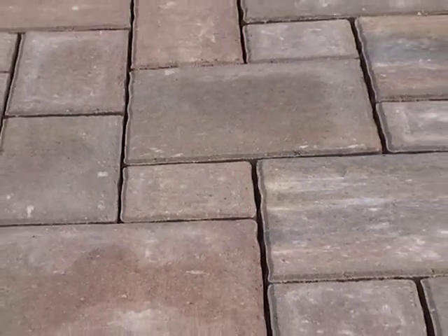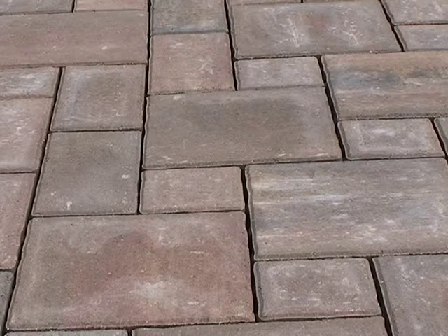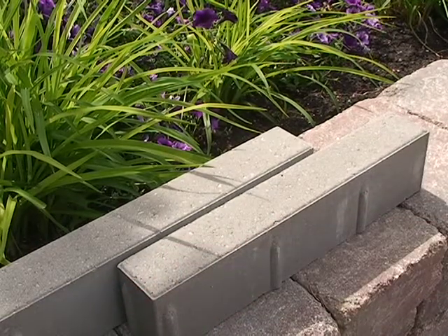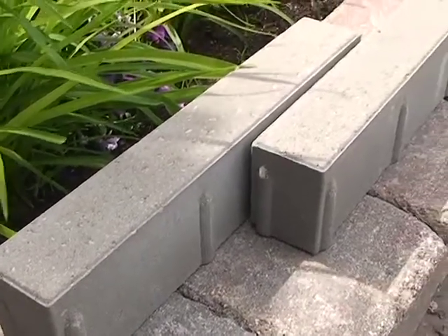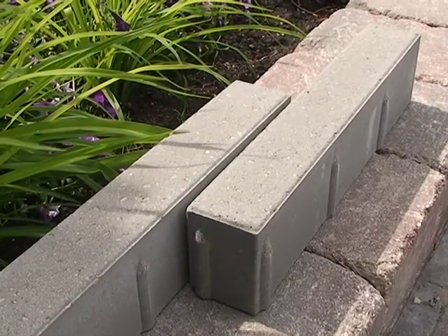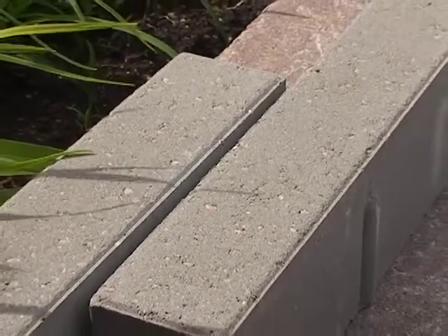One other paver we're bringing in this year, that we just started manufacturing, is a paver that's 3 inches wide by 18 inches long — a long linear look. A lot of the designers are after that linear look, so we've brought that into a paving stone. We'll be adding that to the Broadway paver family, which already has a 12x24, a 12x12, and a 6x12. Now we'll be adding the 3x18 paver to that.